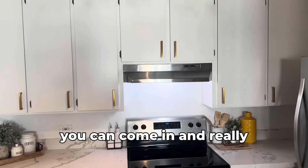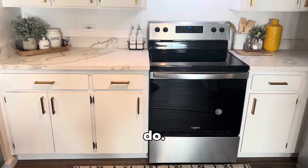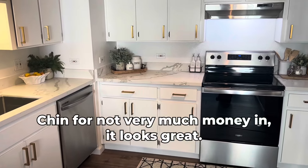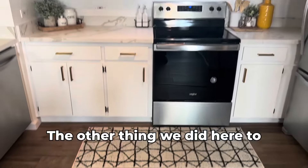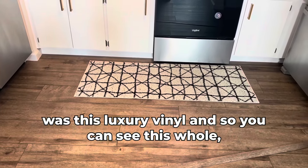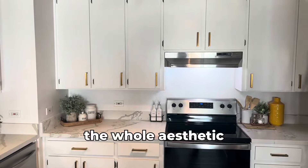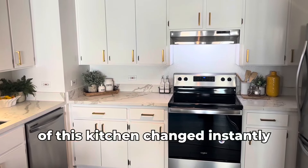You can come in and really do a kitchen for not very much money and it looks great. The other thing we did here was luxury vinyl flooring, and you can see the whole aesthetic of this kitchen changed instantly, overnight.